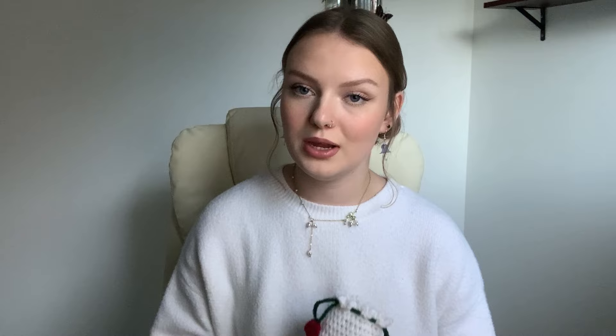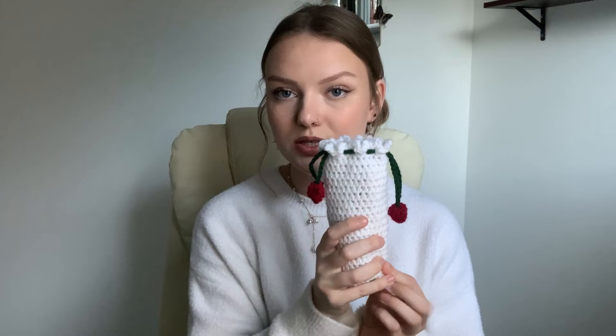For November I have three favorites. First is this rosebud hook bag — it can also be a pencil case, makeup bag, or any storage case. I use it all the time for my hooks. It's a drawstring bag and the ties have little rosebuds on the ends. It was inspired by A Court of Thorns and Roses, which I read this year and loved. It's really simple — made of half double crochets — and I have a tutorial linked below.